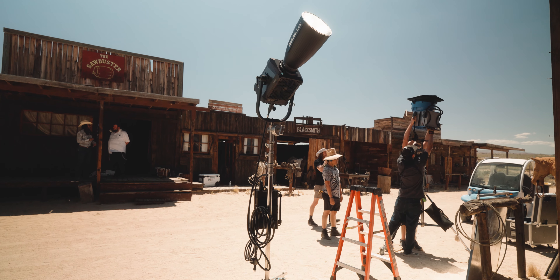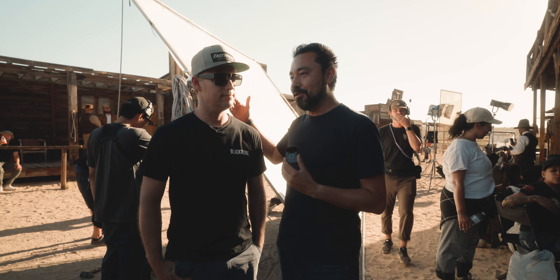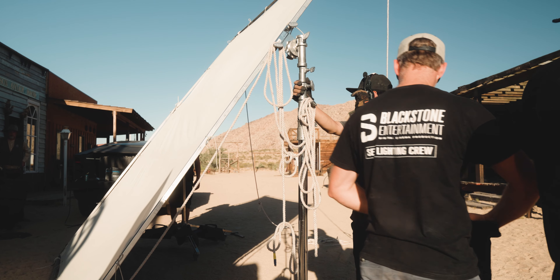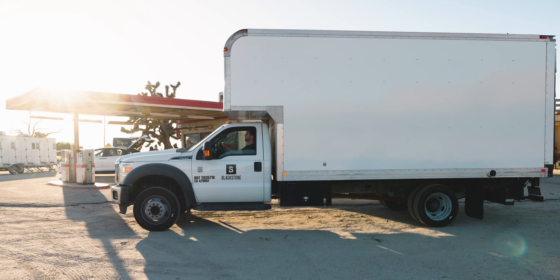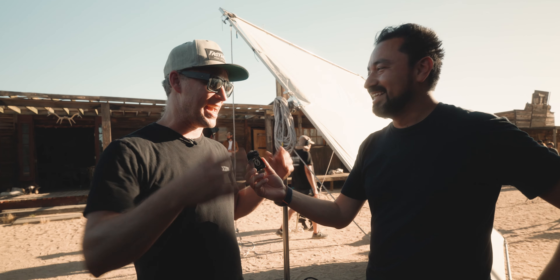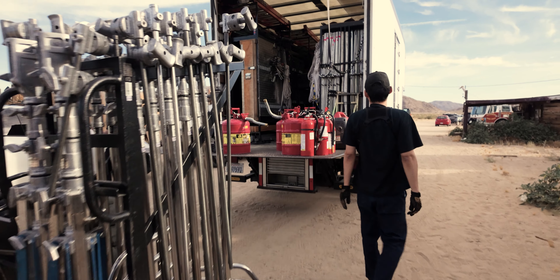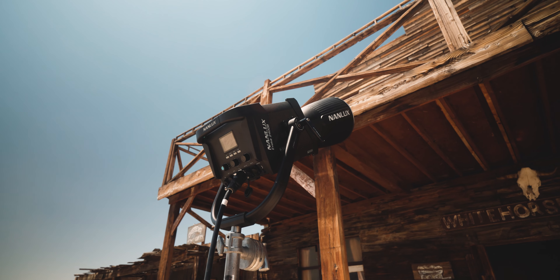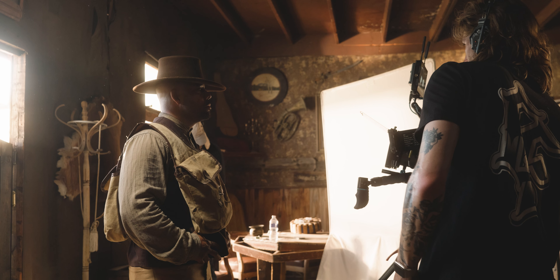On bigger productions it takes a lot more than YouTube — you need C-stands and lots of grip equipment. My buddy Chad owns Blackstone Entertainment, a rental house specializing in grip and lighting. They do one-ton and three-ton complete packages. For this Nanlite shoot they brought a 1200D and a 2400B, which are playing a big role with the light coming through the windows.